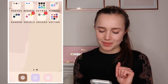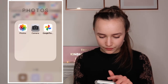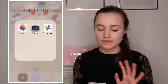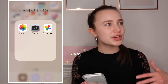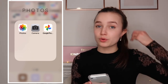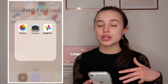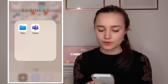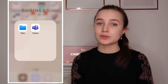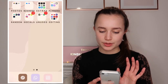Swiping to the right, most of my other apps are here. I've got Photos, Camera, and Google Photos. Google Photos I use to back up all my photos - I use it instead of iCloud because my iCloud is full. I can delete photos from my camera roll knowing they're safe in Google Photos. I've also got Teams, which I use for school online classes, and Files, which I sometimes need for my singing lessons.